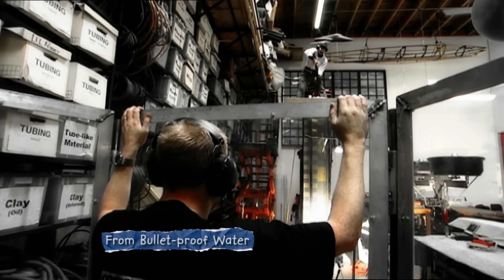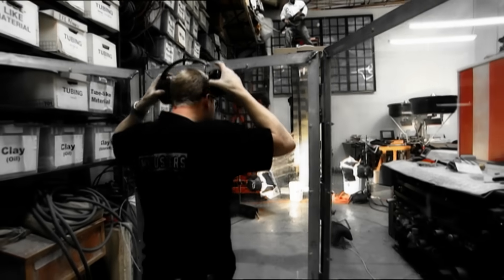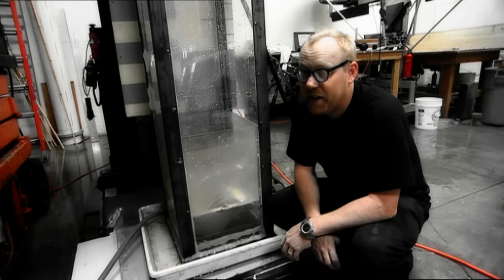When Adam and Jamie fired their shotgun into water, they found that it was deadly at a distance of 10 feet — that's definitely a lethal hit. But what about when the gun is already under?